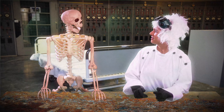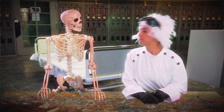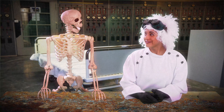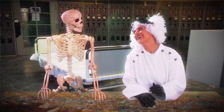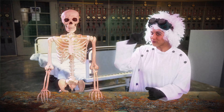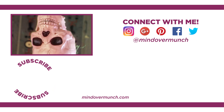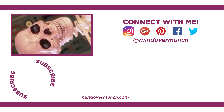Wait, before we go — what's a skeleton's favorite instrument? A trombone? No! A saxabone! Have a safe holiday, and remember, especially at Halloween, it's all a matter of mind over munch. A saxabone!